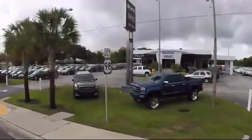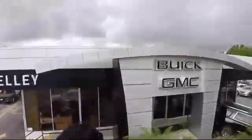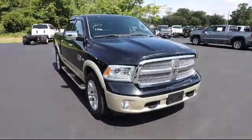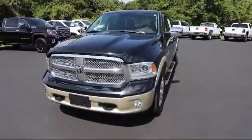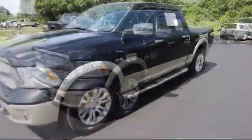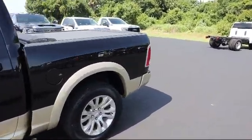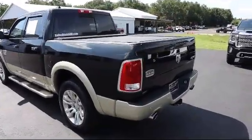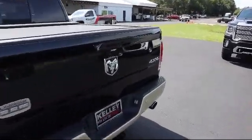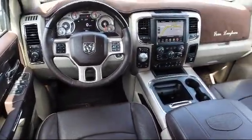Welcome to Kelly Buick GMC, and here's a look at another one of our great vehicles in our inventory. It comes equipped with smart device integration, trailer wiring harness, auto locking hubs, convenient screw, running board package, remote keyless entry, dual zone front automatic air conditioning, heated second row seats, electronic transfer case, 8 speed automatic transmission, and has less than 40,000 miles on the odometer.